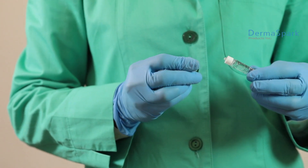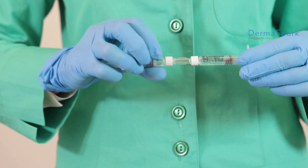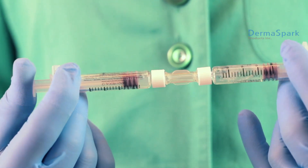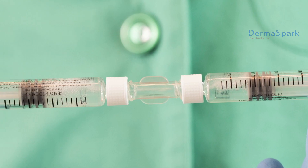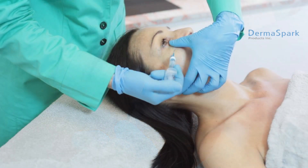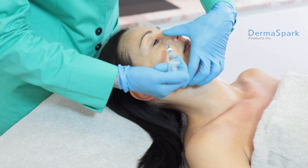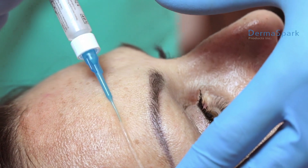The common ingredient of all products is a special sonicated hyaluronic acid that is to be mixed with other sterile active ingredients by the practitioner at the moment of administration. The exclusive sonicated sterile hyaluronic acid is the basis of all Ready Medical treatments and the carrier for the active ingredients that the practitioner mixes.